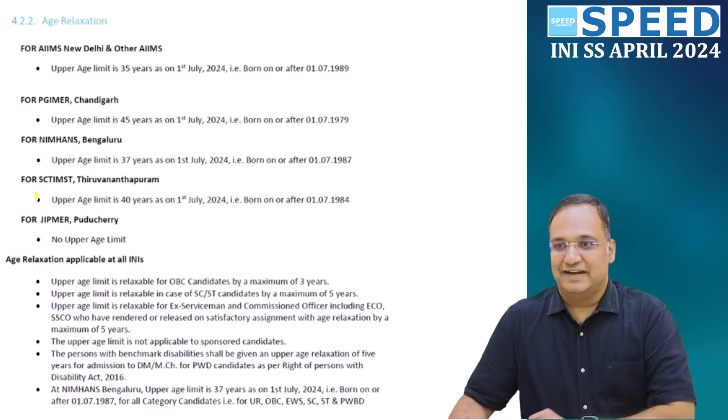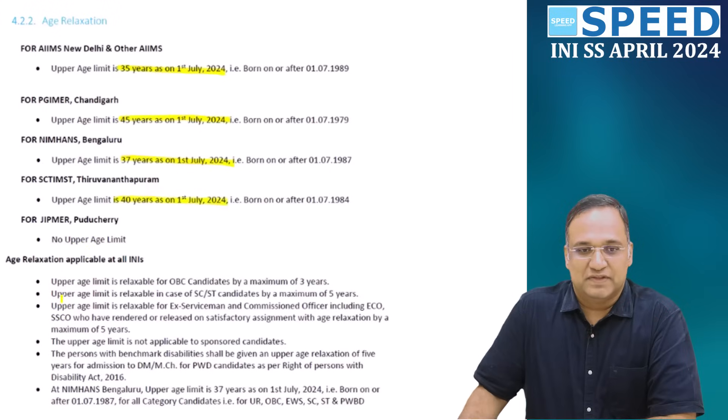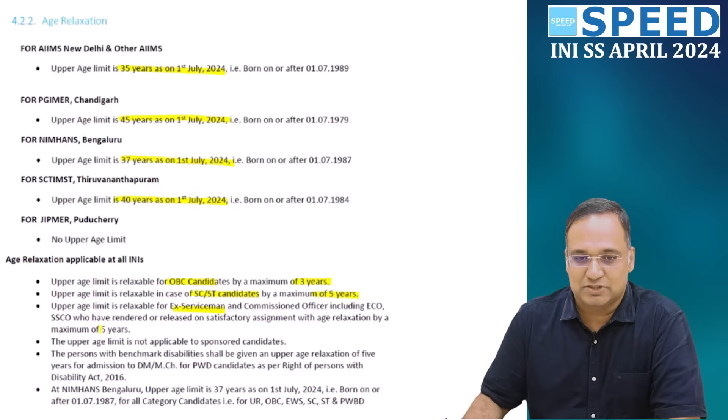The age limit is very, very important criteria. For AIIMS institutions, the upper age limit is 35 years as on 1st July 2024. For PGI, it is 45 years. For NIMHANS, it is 37 years. And for Sri Chitra Tirunal, it is 40 years as on 1st July 2024. Age relaxation: OBC candidates get 3 years, SC and ST candidates get 5 years. Ex-servicemen also get up to 5 years of relaxation, and the upper age limit is not applicable for sponsored candidates. Persons with benchmark disabilities also receive 5 years of relaxation.